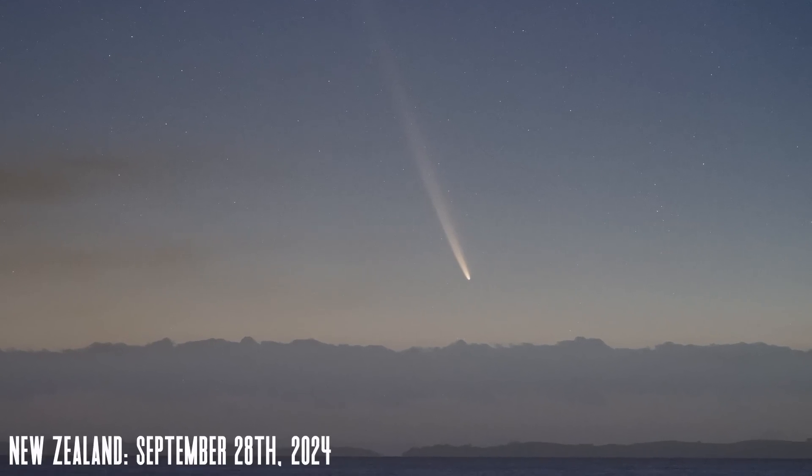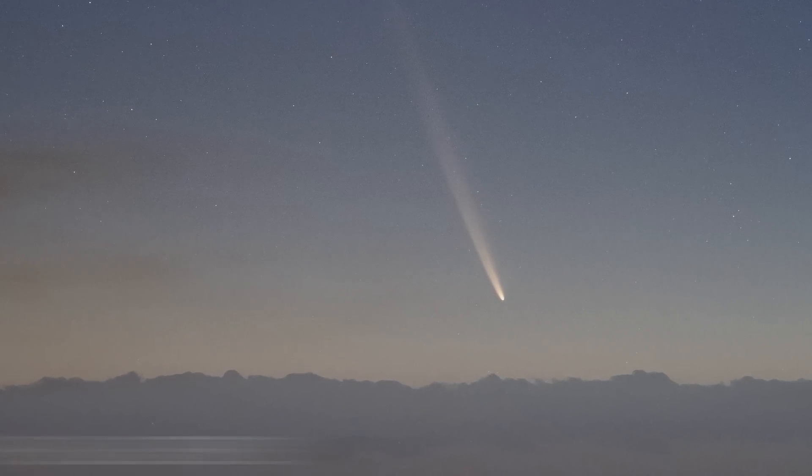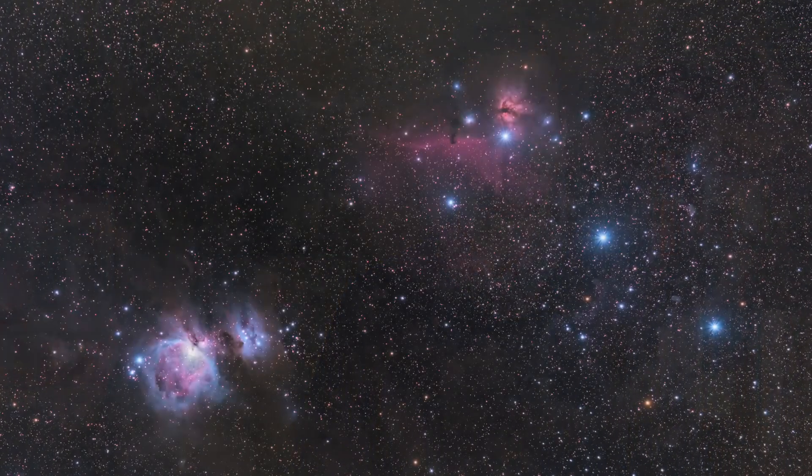A comet moves through the night sky, perhaps putting on one of the best shows we've had in the past couple years. Let's take a look at what you can go out to observe in the night sky for October of 2024. I'm Michael Martin, and this is Late Night Astronomy.